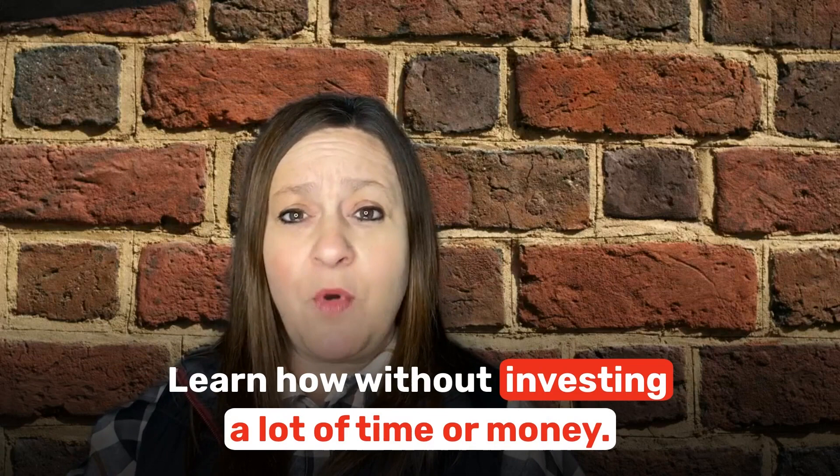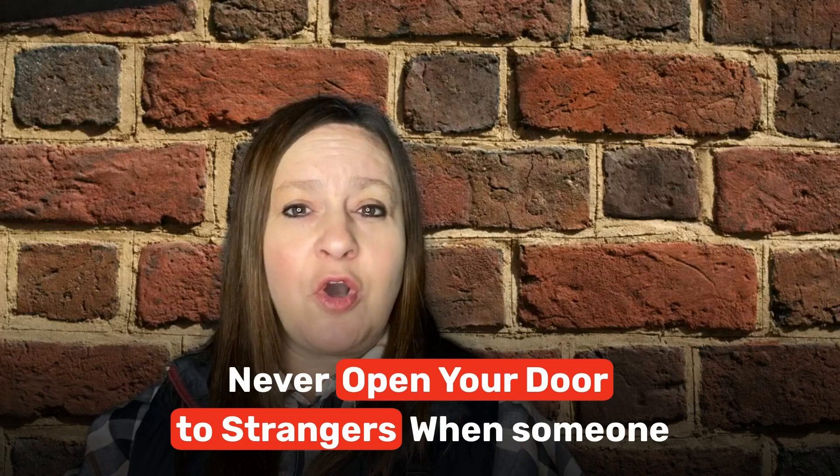Sometimes the best ways to protect your home are the easiest. Learn how to without investing a lot of time or money. Here are the 10 best ways to protect your home.